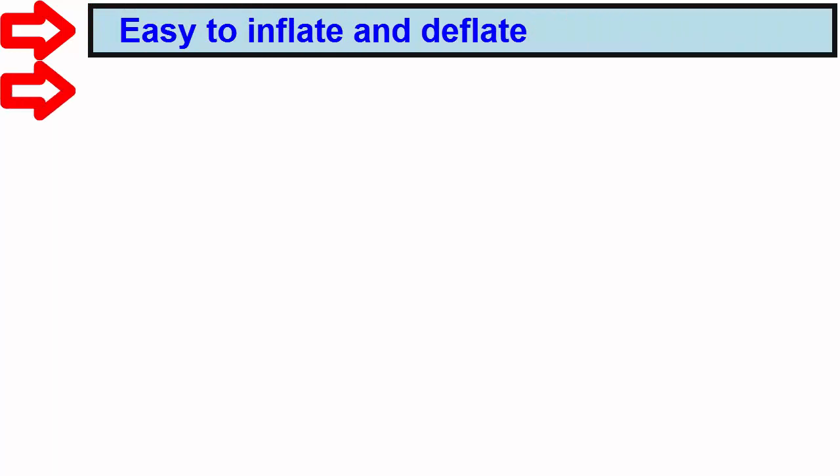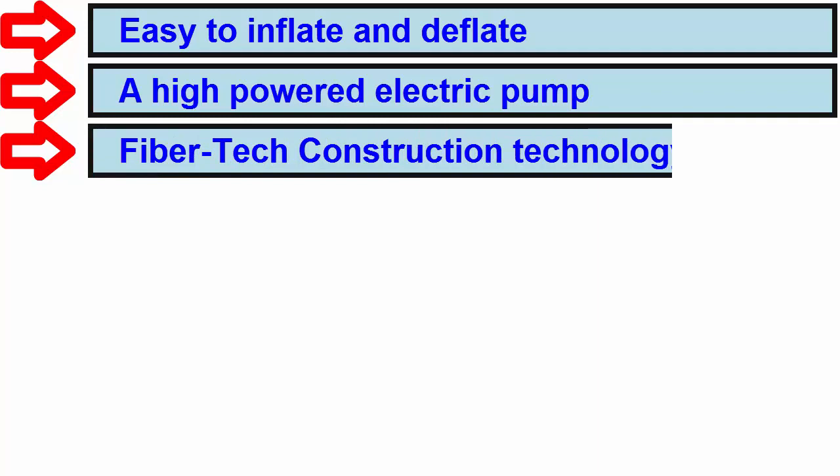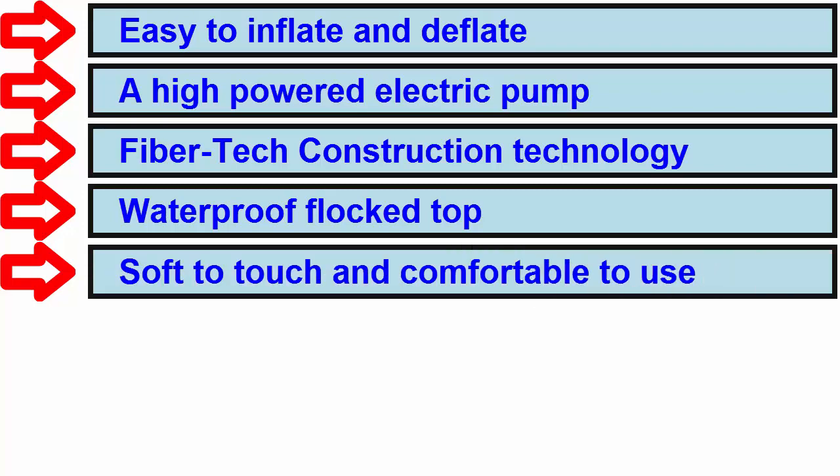Basic features: Easy to inflate and deflate. A high powered electric pump. Fivertech construction technology. Waterproof flock top. Soft to touch and comfortable to use.